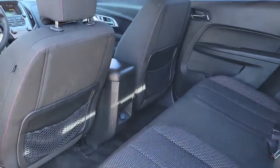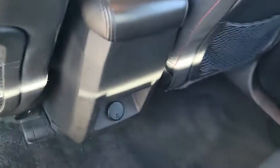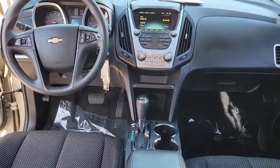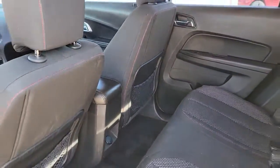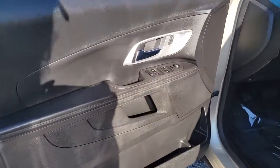These are just some of the great options this vehicle comes with: keyless entry, satellite radio, power driver's seat, aluminum wheels, electronic stability control, intermittent wipers, traction control, tire pressure monitoring system, passenger vanity mirror, and MP3 player.